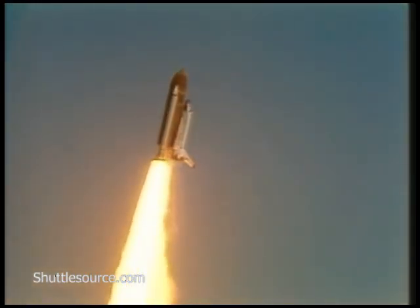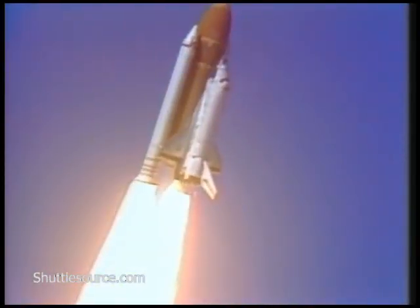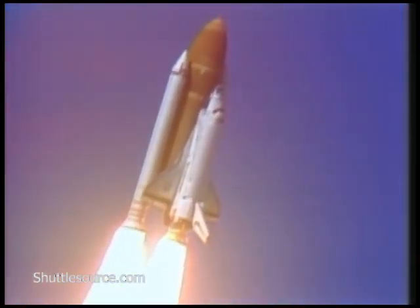Good roll, Challenger. Good roll, program confirmed. Challenger now heading downrange.